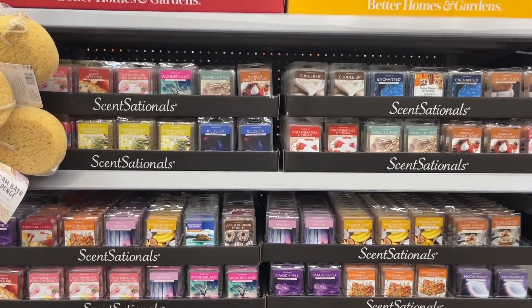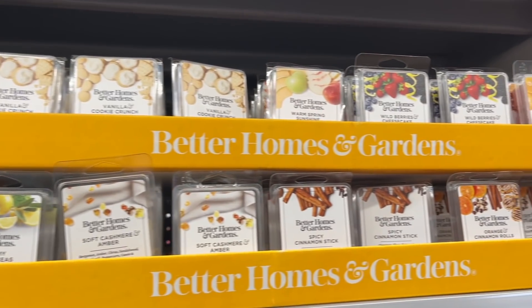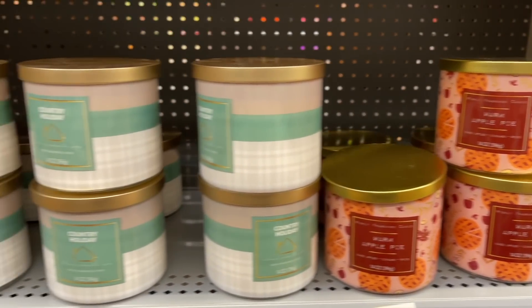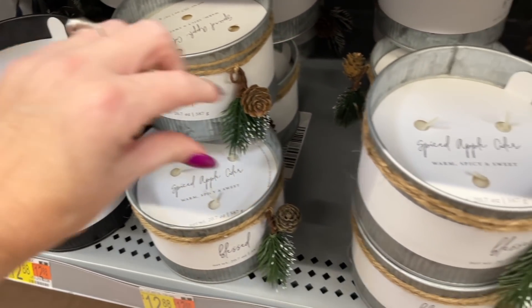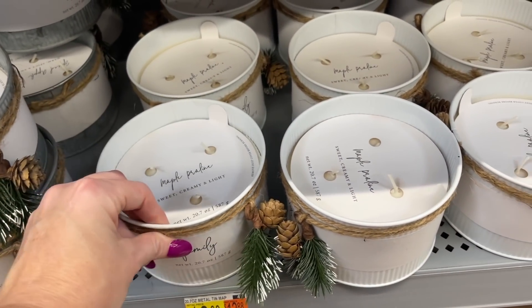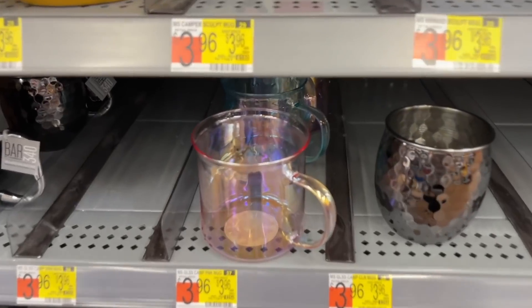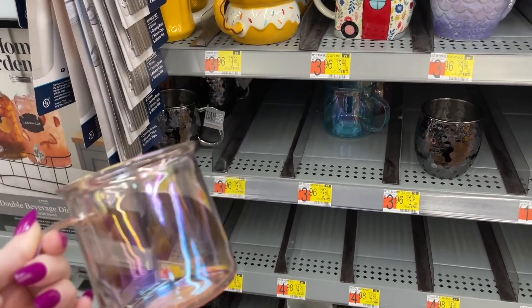Check out how organized all these wax melts are — farm apple, pumpkin, vanilla cookie crunch, wild berries, cheesecake, marshmallow crispies. They have all the good ones. Check these out though — I think I've shown these before: warm apple pie, but look at these ones with words like 'spiced apple cider,' 'maple praline,' 'blessed,' 'family.' They come in white, a galvanized-look color, and black. So cute.